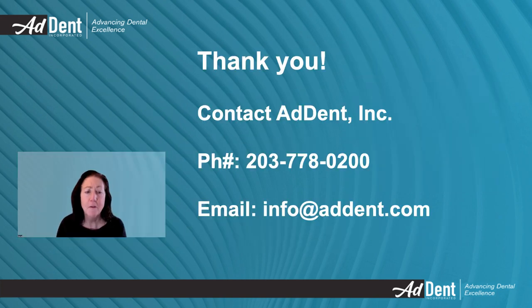Thank you for viewing our presentation, and I invite you to contact us with any questions. We want you to feel comfortable calling or emailing us for more information. Our goal is to provide you with the best solution for oral screening. Call us at 203-778-0200 or email us at info@adent.com. We look forward to hearing from you. Thank you.